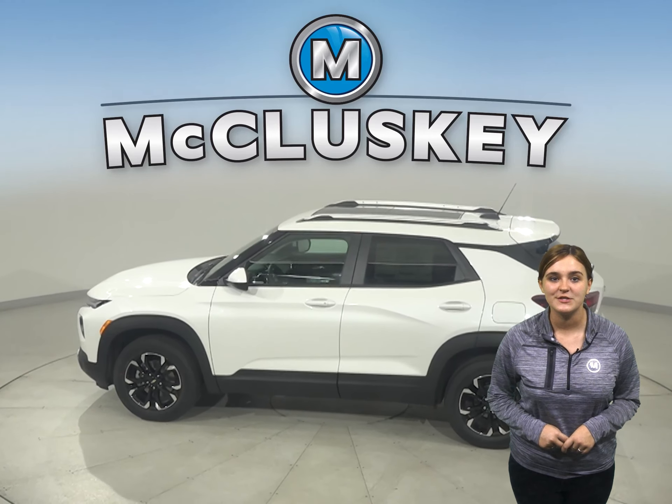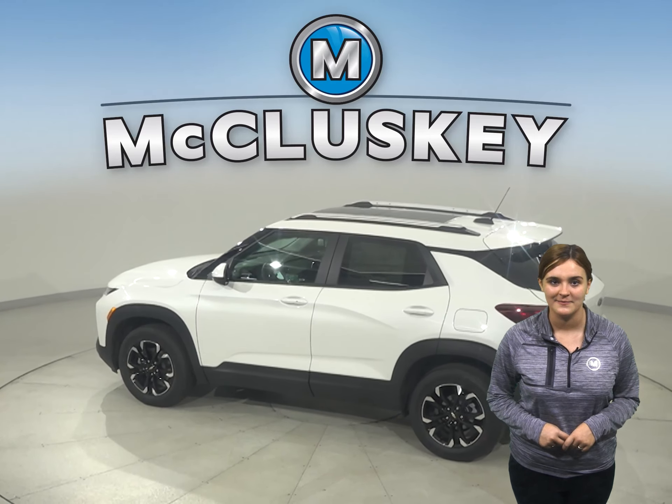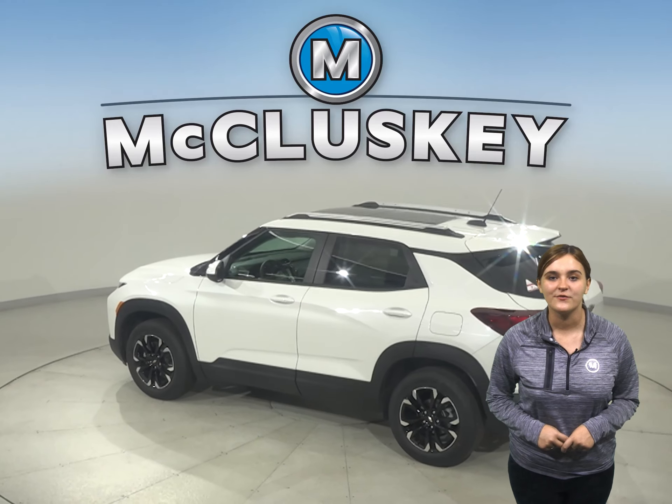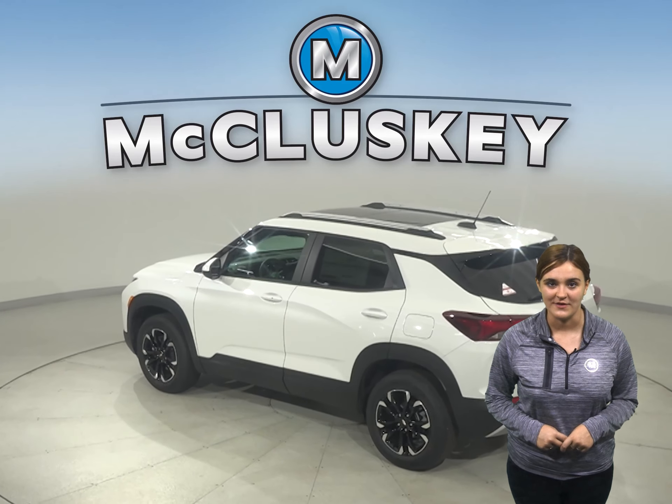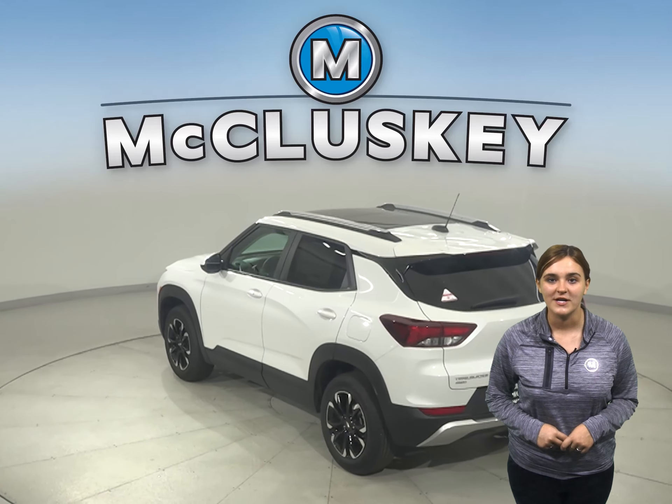And with multiple trims to choose from, your style options are as open as the road ahead. Striking style is the first thing you'll notice about this SUV — its sculpted design and bold proportions give it a fresh, modern feel.